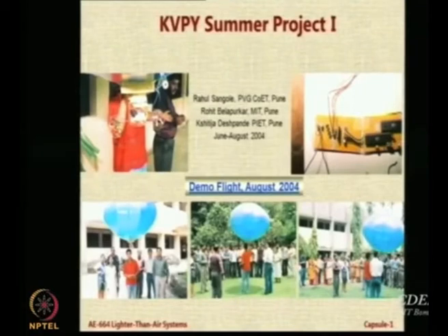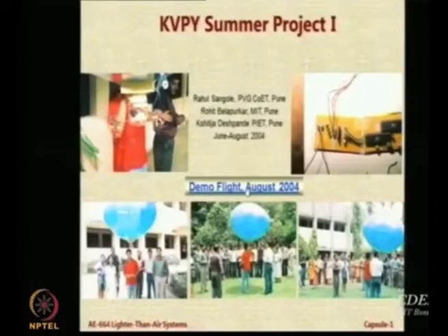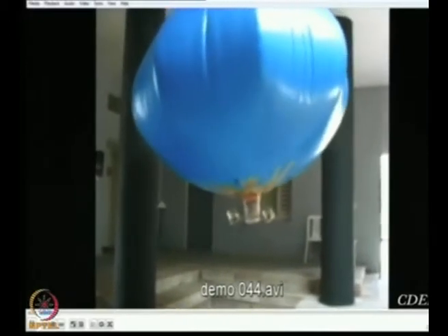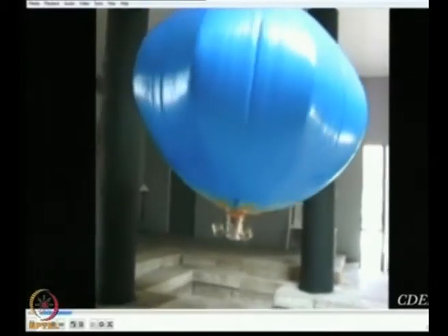You can see this whole system of two motors can actually be swiveled by remote control. Then they did a small demonstration of this flight in front of our department in the place which is now completely cemented with car parking — that was an open space at that time, you can see it is all grass there. Subsequently they were invited by other colleges and other institutes.